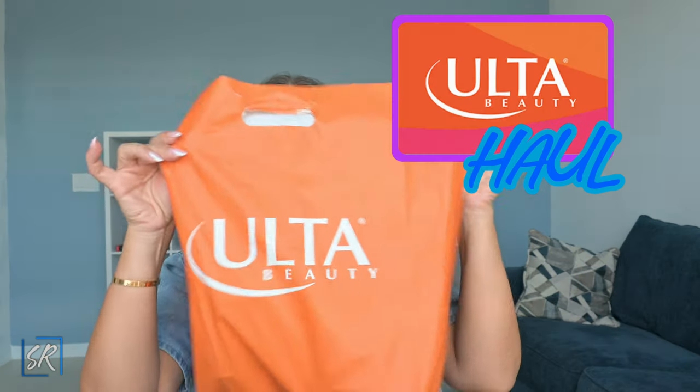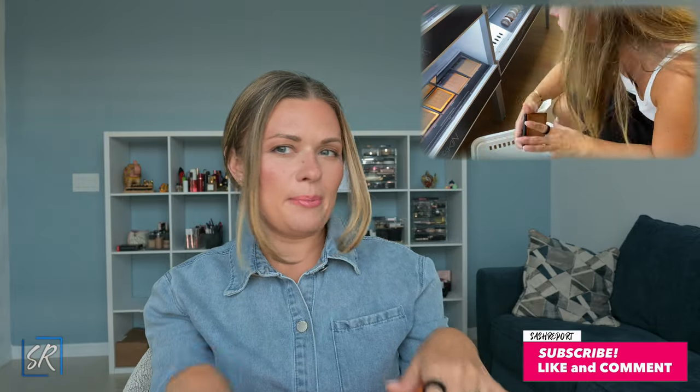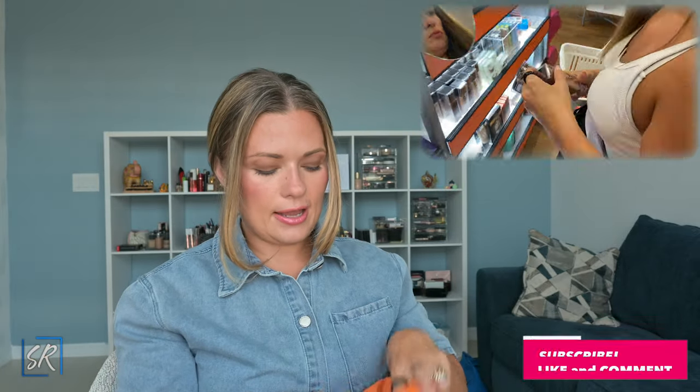Hello, good morning, good afternoon, good evening, depending on where you are and where you're watching from. I came out here to film a quick haul. My parents are in town and they wanted to go do a little shopping, and I took the opportunity to get my hands on some things that I wanted. So I'm gonna reach into my magic little box and we'll go over everything that I got.